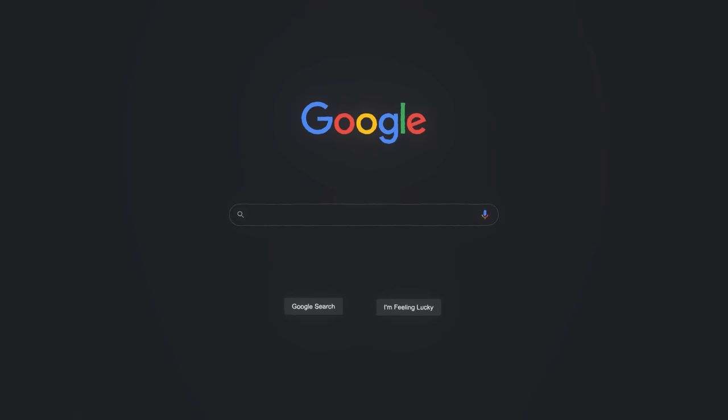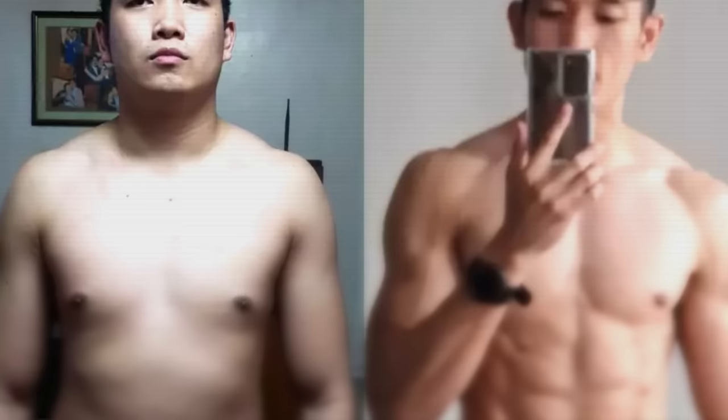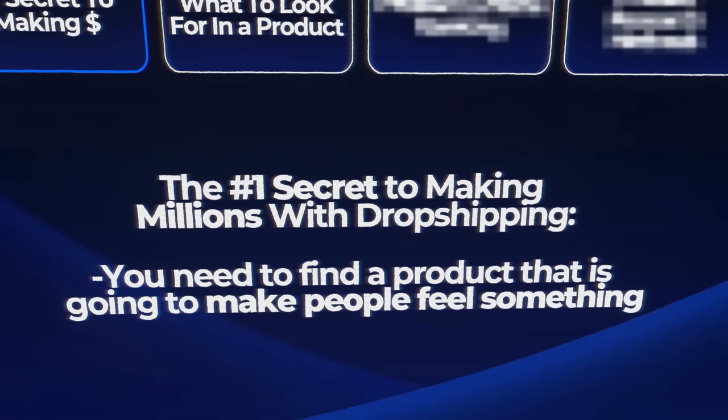Nobody needs your dropshipping product. If they have a physiological need — as in they need that product to survive, to live, to carry out day-to-day functions — they're going to go directly to Amazon with same day shipping, or walk to their local drugstore, pharmacy, or supermarket. People who buy your products are going to be mindlessly scrolling through social media in search of their next cheap dopamine hit — they're bored of their daily mundane life and they want to feel something. So you need to find a product and market it in a way that evokes serious emotion. This is literally the biggest key that nobody talks about.